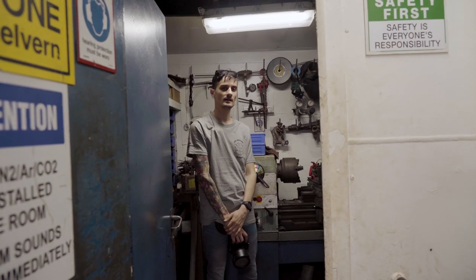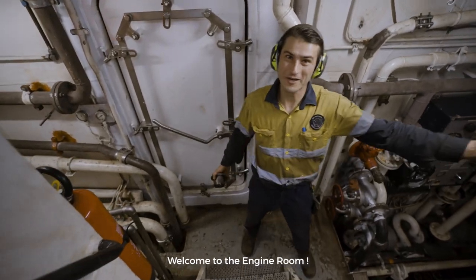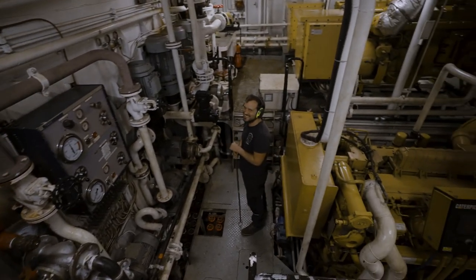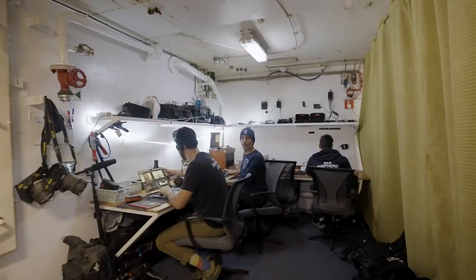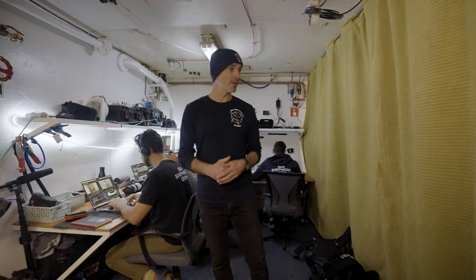I see two engineers here working hard. And if we take a step further, we will actually go to the media room. Follow me. As you can see, it's completely finished. Welcome to the media room. This is where we do all of our editing and all of our image processing. We spend a lot of time in here, so we've tried to make it as homely and as comfortable as possible, hence the curtains and carpets.